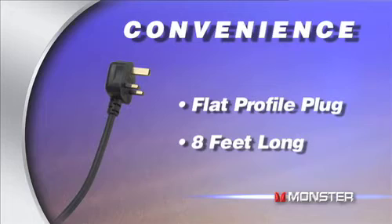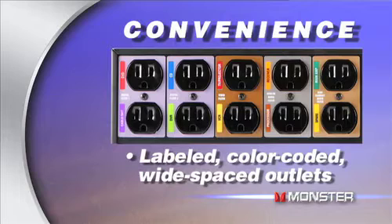When it comes to convenience, Monster has you covered. All of our power centers have a flat profile plug, so you can place furniture right up against the outlet. The power cords are 8 feet long, meaning you can place the power center where you need it, and our labeled, color-coded, wide-spaced outlets make hooking up your equipment a breeze.